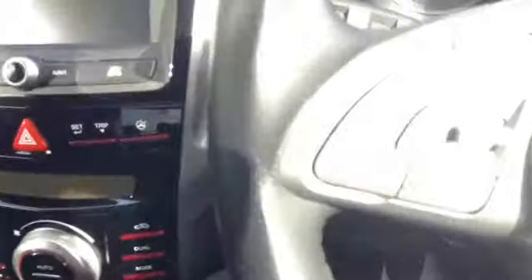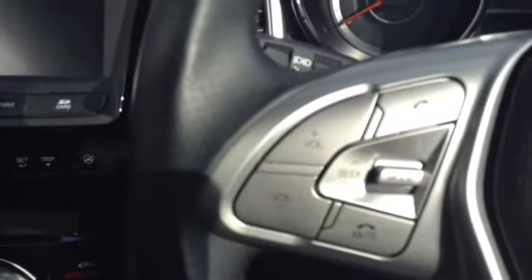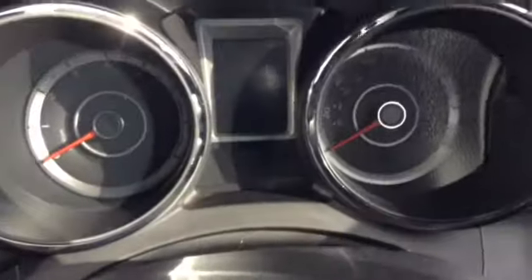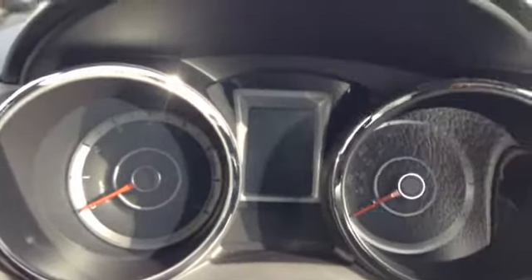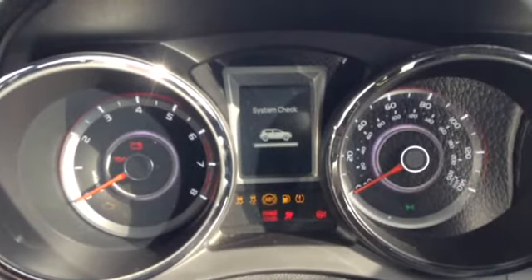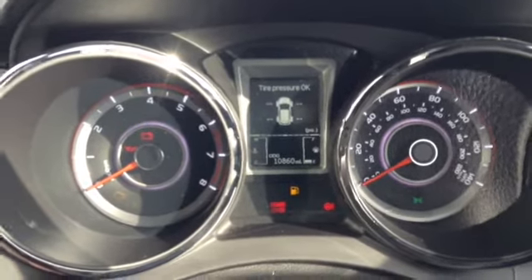Taking you onto the steering wheel now, you can see the vehicle features Bluetooth connectivity for hands-free calling with accept and call buttons on the steering wheel as well as volume up and down. When I start the vehicle up you can see there is a push button start. The vehicle has done 10,860 miles.